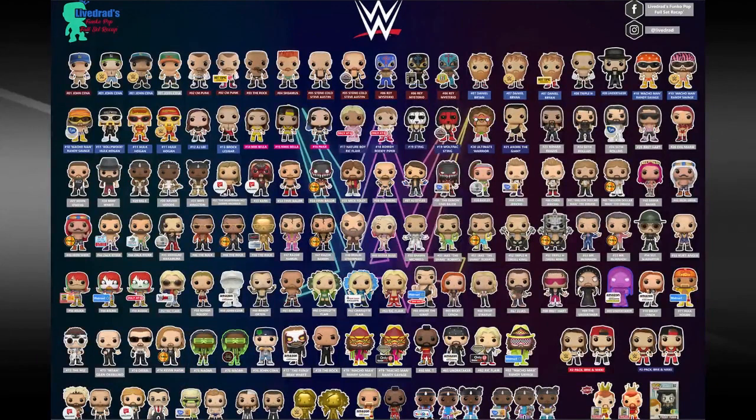You guys can see the social media link in the top right corner — if you'd like to follow, please do so. This is a big checklist of WWE Funko Pops, pretty much everything that's been made, including little symbols for which ones you can buy at certain stores like GameStop, Walmart, and Amazon. Today you're gonna see me check off my list of which ones I have. I'll try to have the link in the description so you can download it and keep track of your own list.